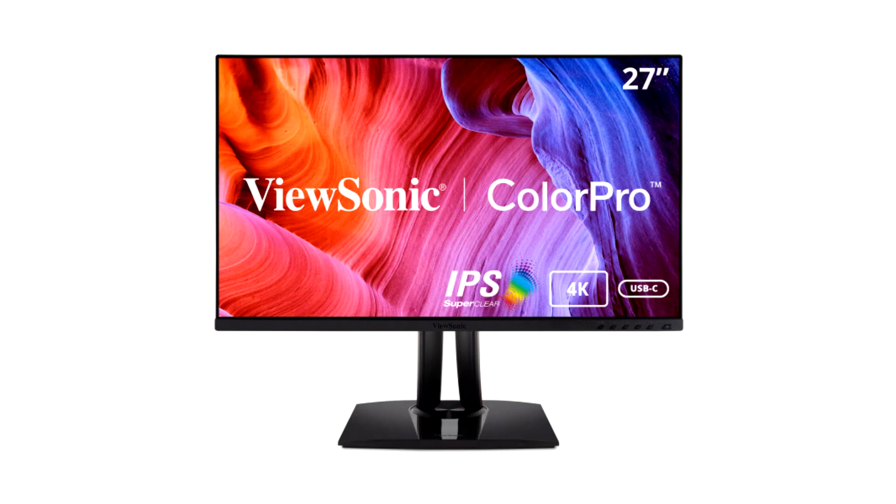ViewSonic Corporation, a leading global provider of visual solutions, announces that it has started shipping the new 27-inch VP2756 2K and VP2756 4K Color Pro monitors. The latest additions to the company's award-winning Color Pro monitor series.